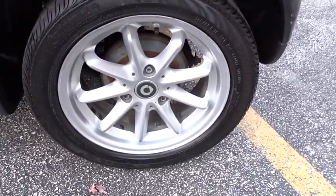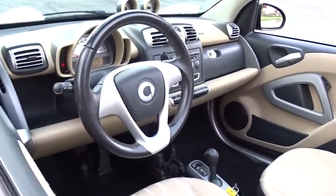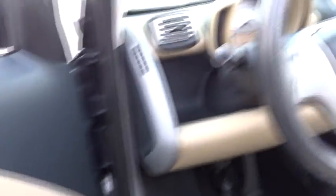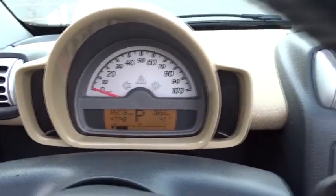AM-FM stereo radio, rear defrost, bucket seats, power door locks, power windows, MP3 player, CD player, passenger airbag, intermittent wipers. This isn't just a vehicle, it's an experience. So stop in for a test drive today.